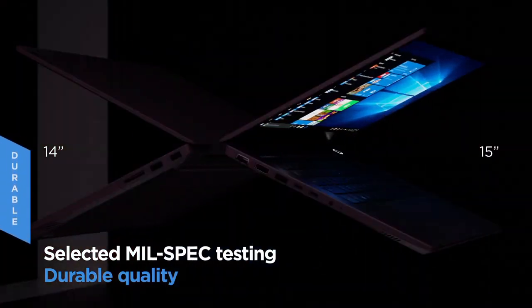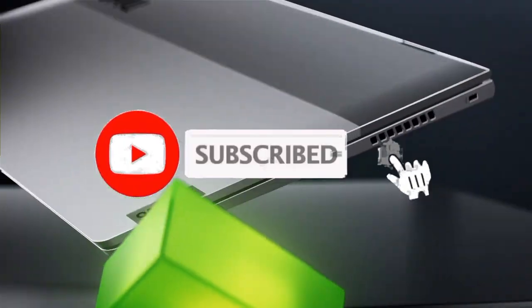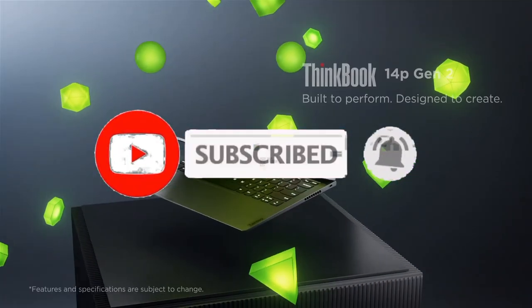For more information, I have put links in the description. Make sure to check it out. Like the video, comment and don't forget to subscribe to our channel. And let's get started.